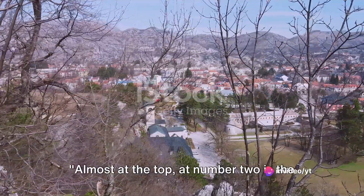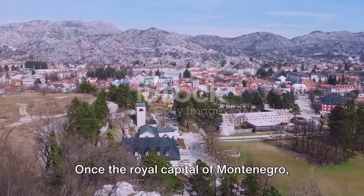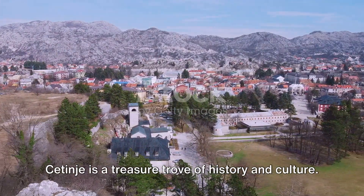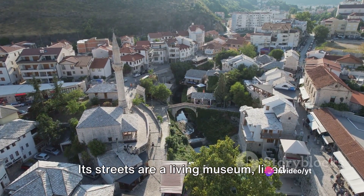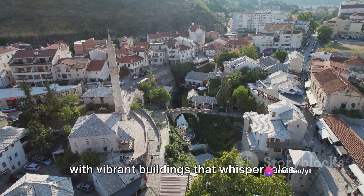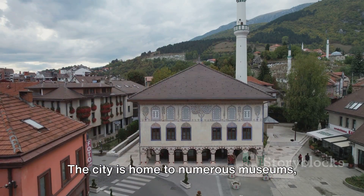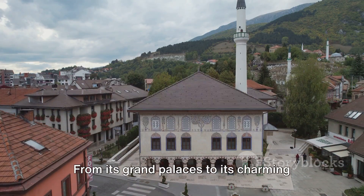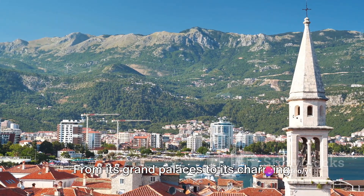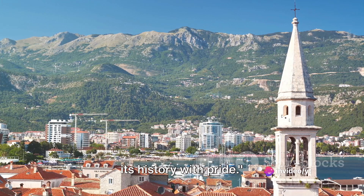Almost at the top, at number 2 is the historical city of Setinge. Once the royal capital of Montenegro, Setinge is a treasure trove of history and culture. Its streets are a living museum, lined with vibrant buildings that whisper tales of the past. The city is home to numerous museums, each one offering a unique glimpse into Montenegrin heritage. From its grand palaces to its charming town squares, Setinge is a city that wears its history with pride.